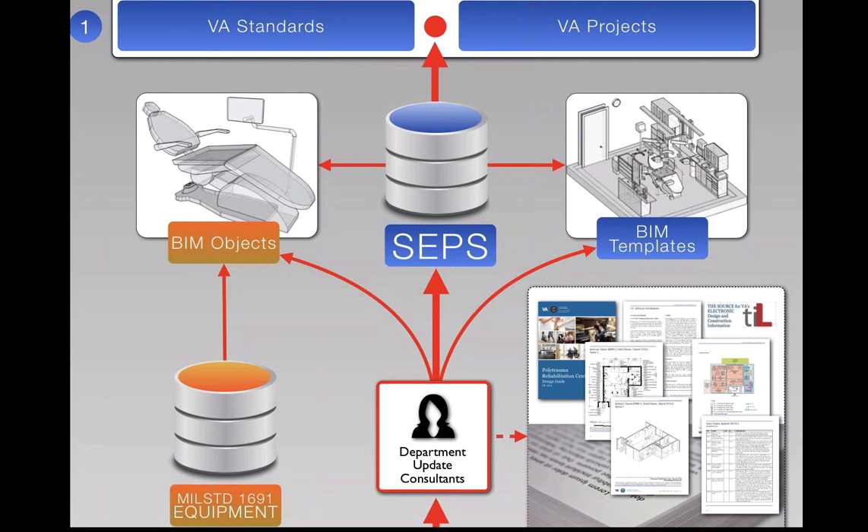The SEPS data helps create consistency in BIM objects and BIM templates and serves as a starting point for the design and construction process. The designer still has to make decisions — something in a dental exam room might be outdated, like a boom arm type or a lighting fixture. Using BIM helps surface this data. Once the actual data shows up in objects and templates, you can see things that could be an issue, such as a room listed as 120 square feet that actually needs 180 square feet to fit all the equipment in the database.